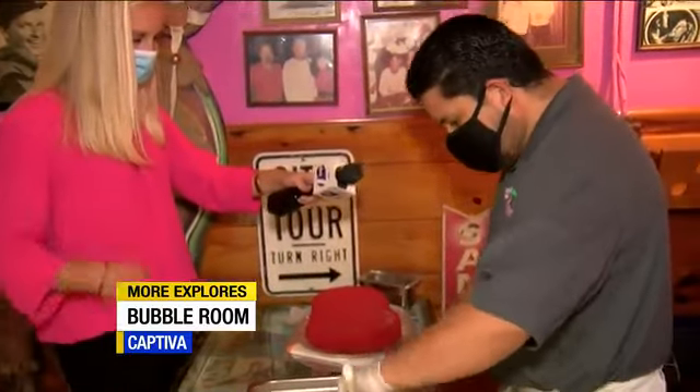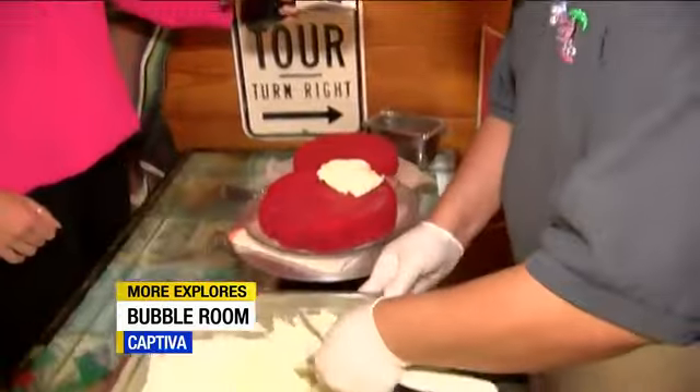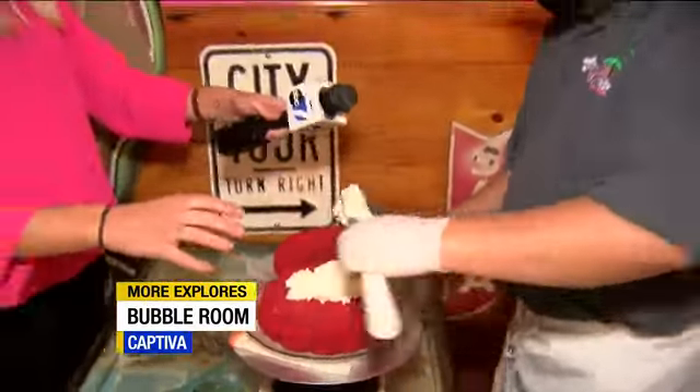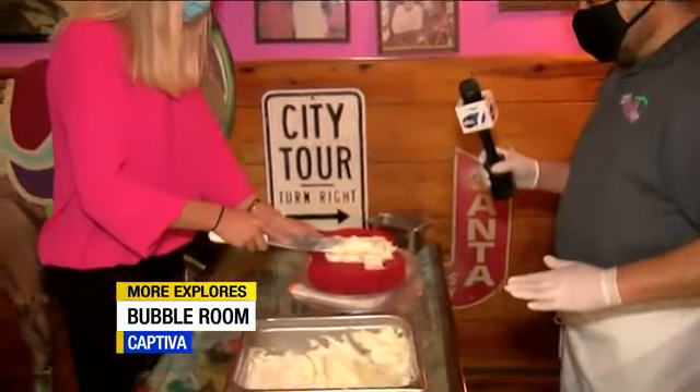We have the icing already prepared. The first thing you're going to do is add some icing on the first layer — this is going to be a three-layer cake. You just go back and forth, really smooth.